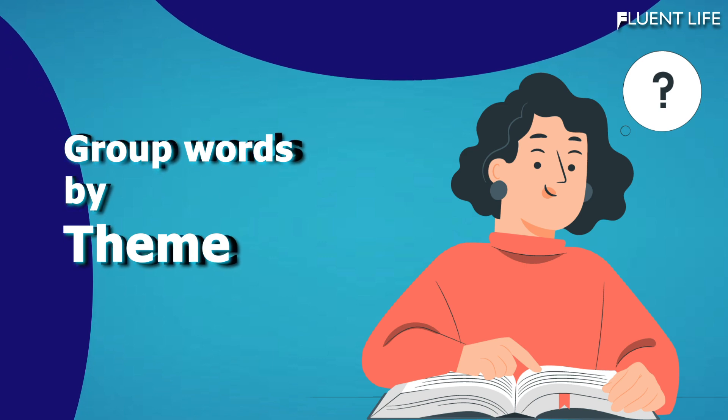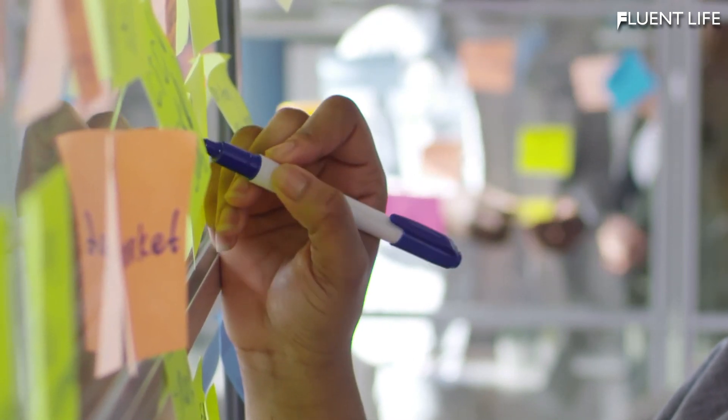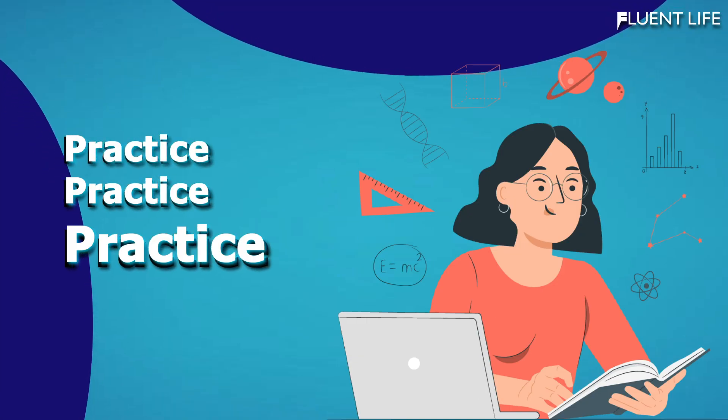Fifth, group words by theme. Grouping words by theme can help you remember them better. For example, if you are learning words related to food, group them together so that you can see the connections between them.